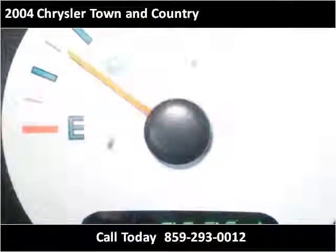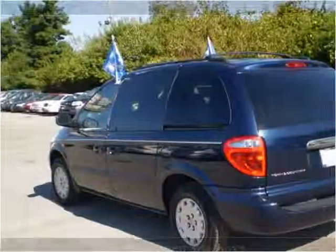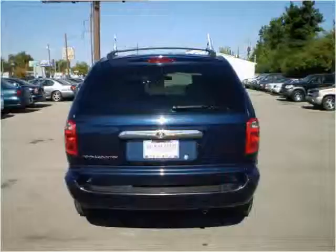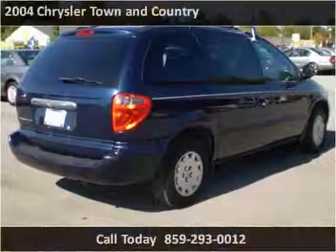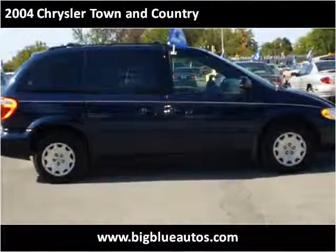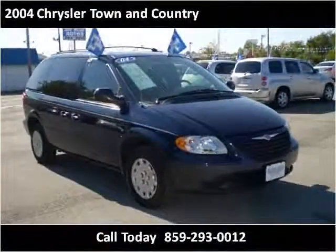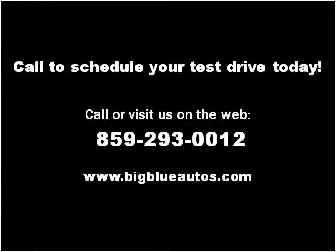Thank you. Please visit our website at bigblueautos.com.